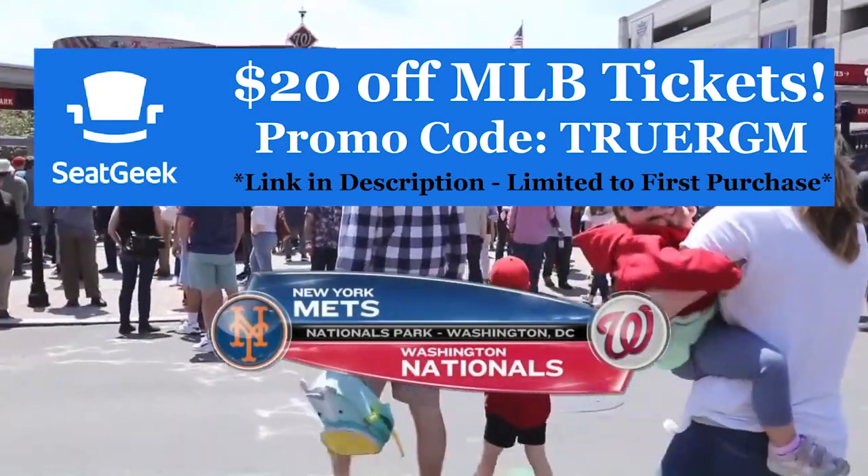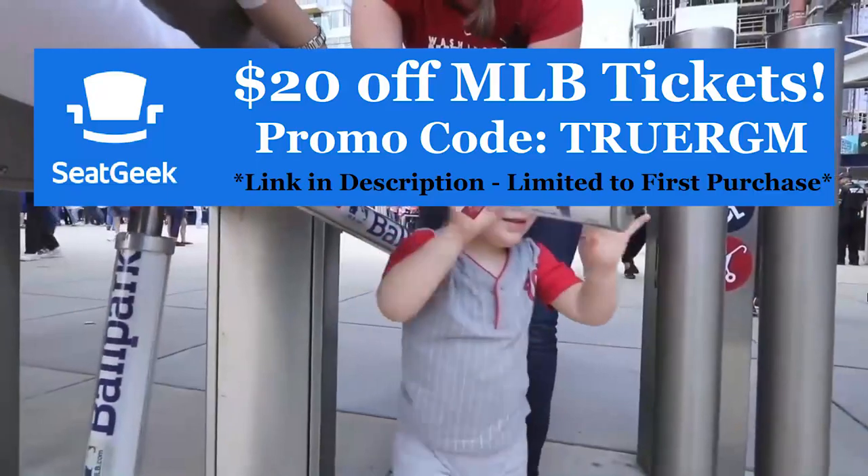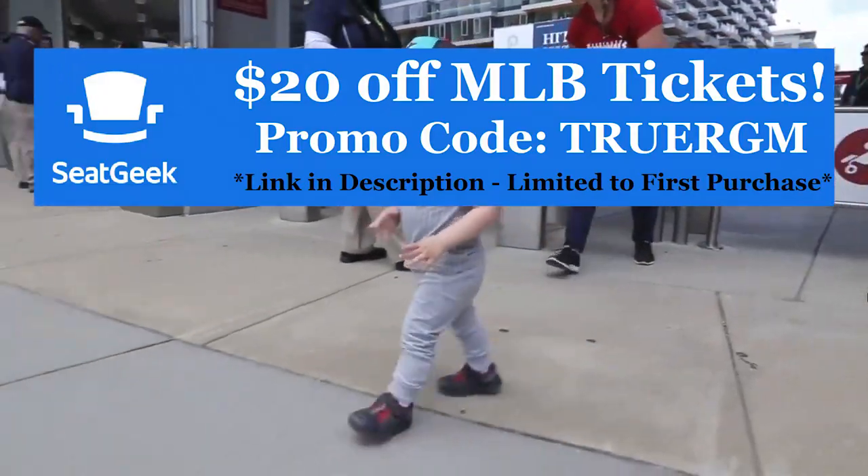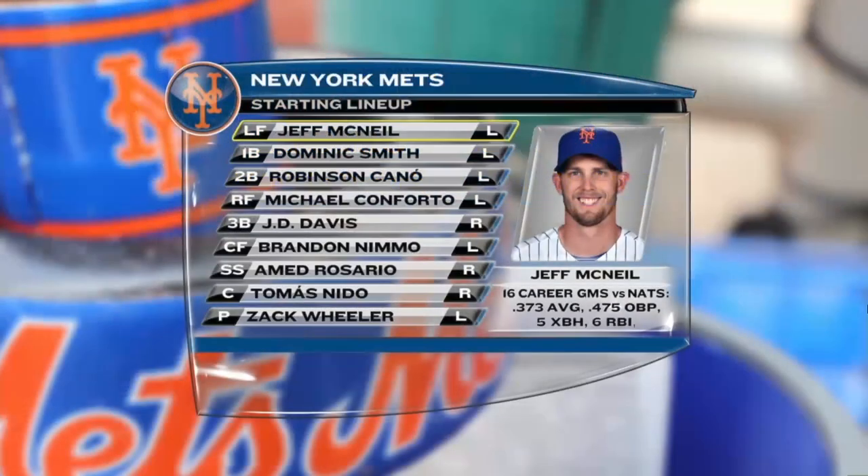Another beautiful baseball day here at Nationals Park. We have a one o'clock matinee for you today. He could have gone under the turnstile — great uni. He's ready for some daytime baseball.